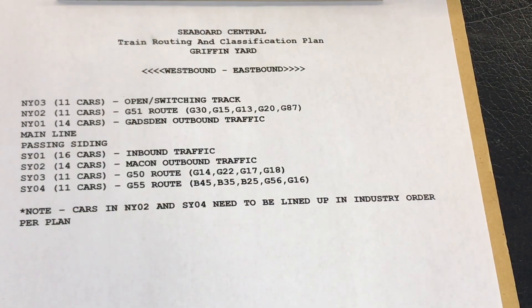To add some prototypical fun to the operating sessions on the Seaboard Central, I devised this new Seaboard Central train routing and classification plan, otherwise known as the track plan. This is for Griffin Yard. In this list, each one of the yard tracks — North Yard 3, 2, 1, then the main line and the passing siding, then South Yard 1, 2, 3, and 4 — shows the total capacity and car lengths for each track and what each track is designated for.